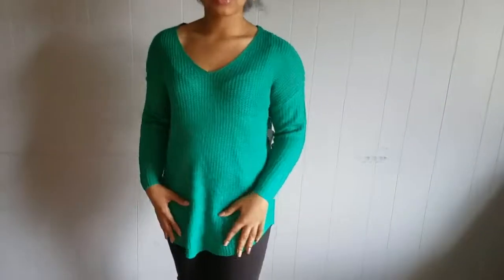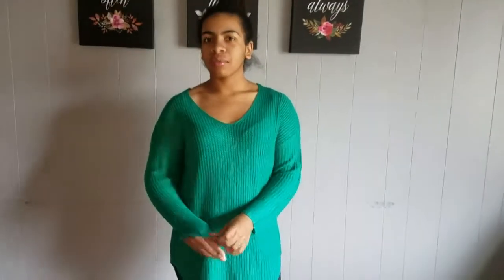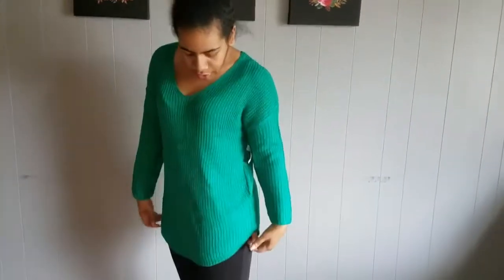The next item is from Charlotte Russe — it's a cute little sweater. They had them in so many different colors and there was a sweater sale, though it's over now. It can be worn casually or professionally.